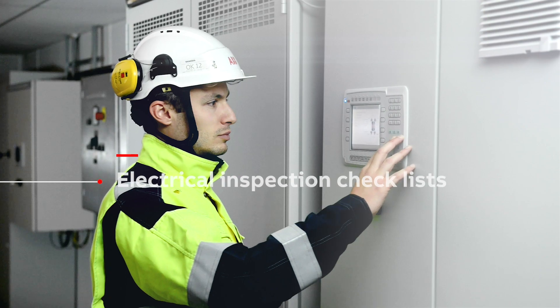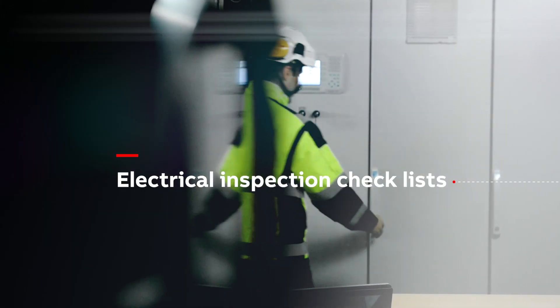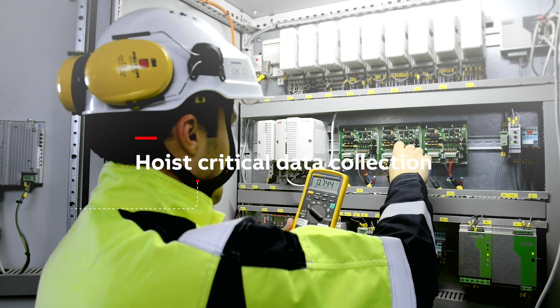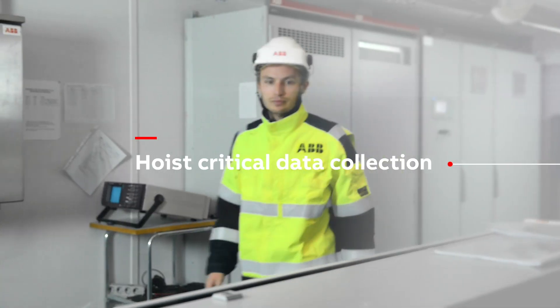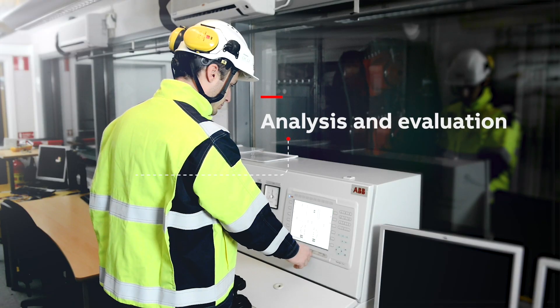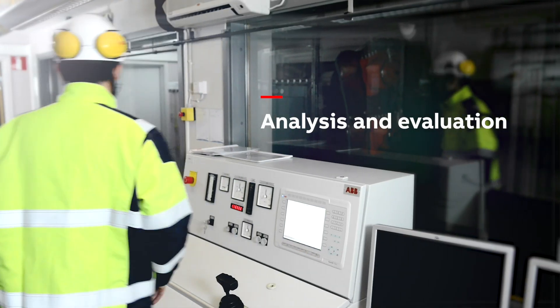The electrical fingerprint consists of high-resolution data collected from over 20 predefined points in the hoist system, as well as a set of tests and measurements to determine equipment correct operation and condition.